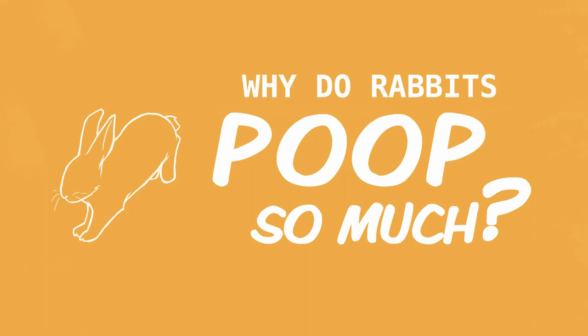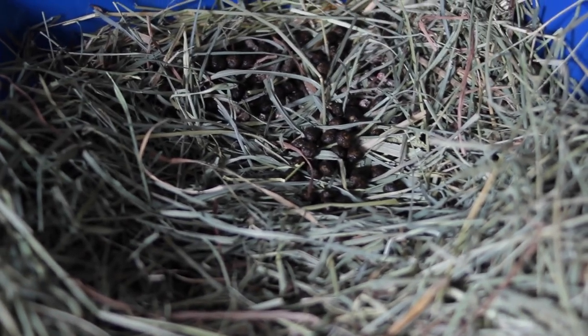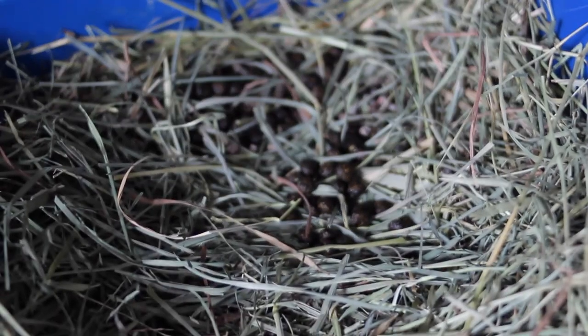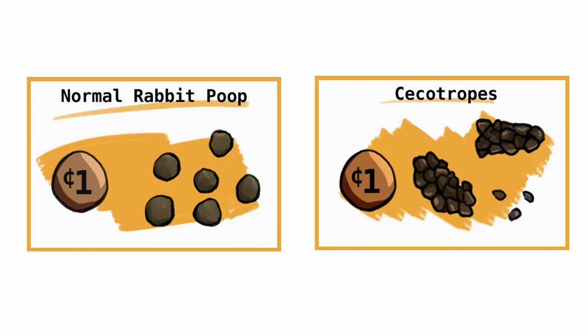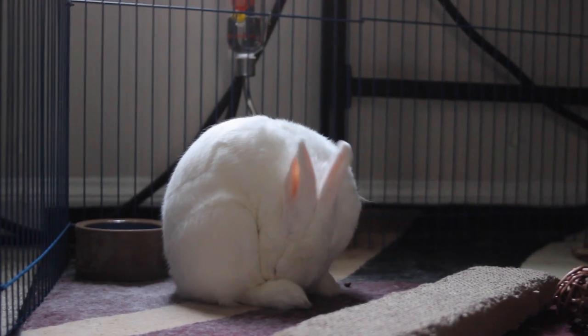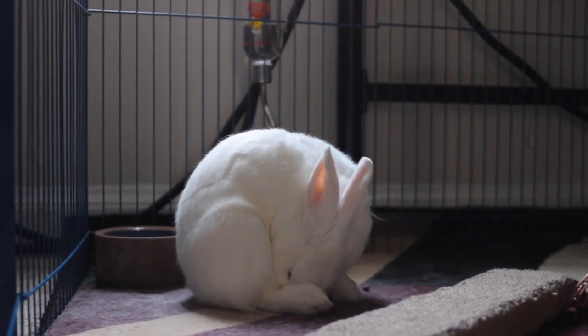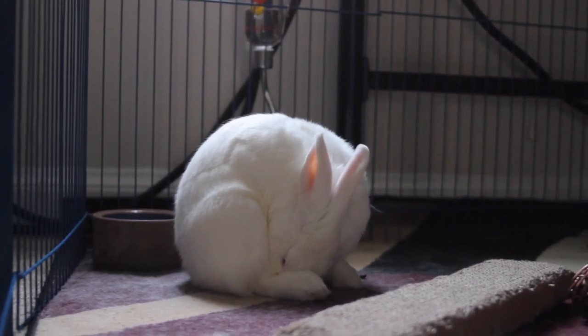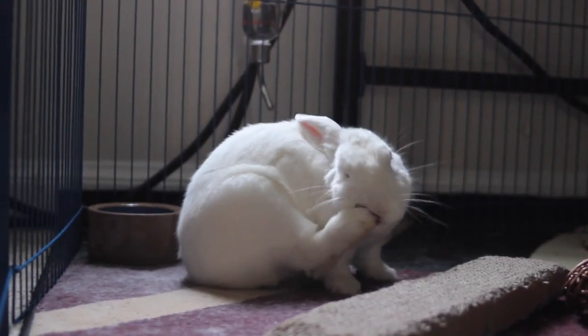There are actually two types of normal rabbit poops. One is those little cocoa puff rabbit poops that we are all very familiar with. The other type is known as cecotropes. These are a cluster of little poops — they kind of look like a grape bundle cluster, except a lot smaller. Normally you're not going to see these ones because your rabbit is going to eat them right out of their butt. The reason they have two different types of poops is because your rabbit has to digest their food twice. Those normal cocoa puff poops you see every day are actually the part of your rabbit's diet that they are unable to digest.